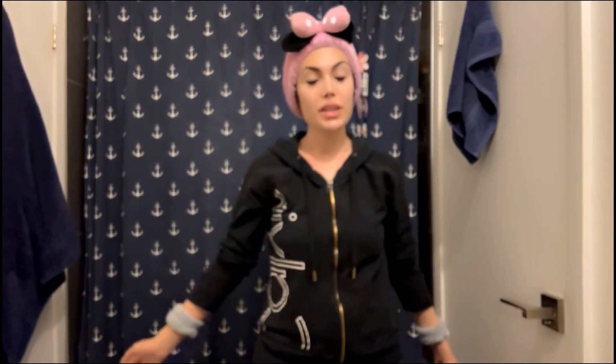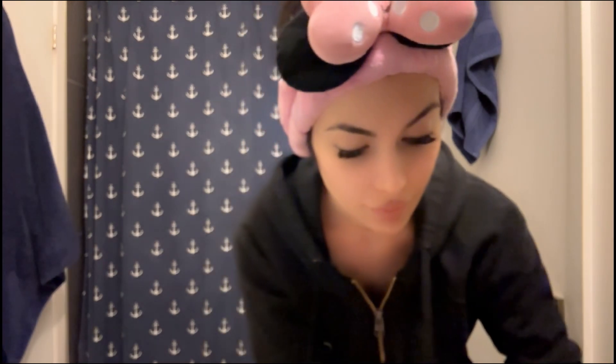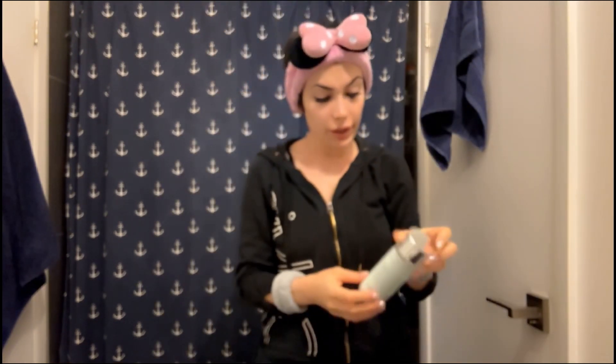Good morning, cuties! I just woke up and I'm going to do my daytime skincare routine. Let's get started with the Aquarius BHA Blue Tansy Clarity Cleanser. I used it on my face, and my face is clean now.